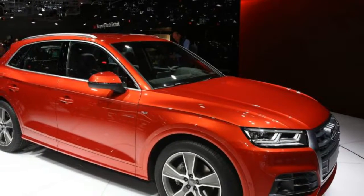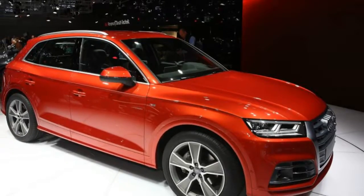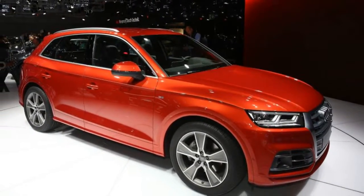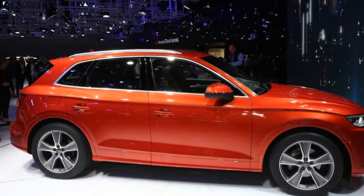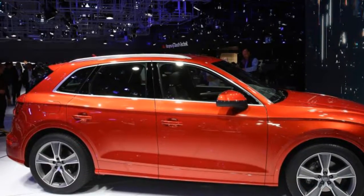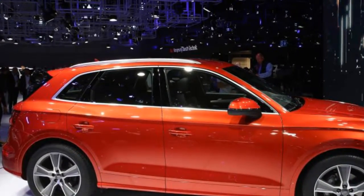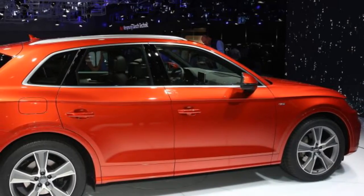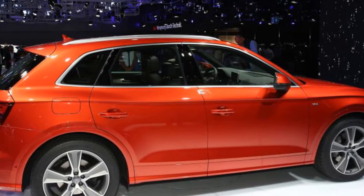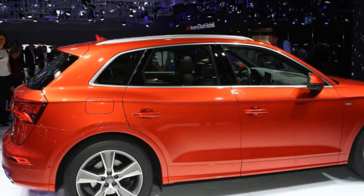We proclaimed the Q5 the star of the luxury compact crossovers in our 2009 comparison test, when it surpassed the best that BMW X3, Lexus RX 350, Mercedes-Benz GLK 350, and Volvo XC60 could muster. Five different powertrains have kept this Audi current over the years, and two years ago it sired Porsche's admirable Macan. More than 1.6 million examples of the first-generation design have been sold globally, making the Q5 one of Audi's most successful products.